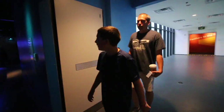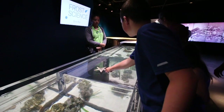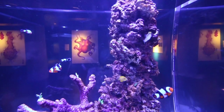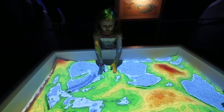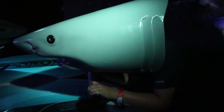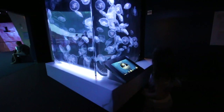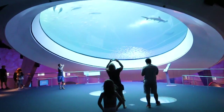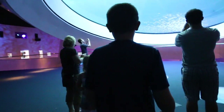Next up is level 2 — Strange Matter and the Deep Aquarium. This is the bottom of the tank.